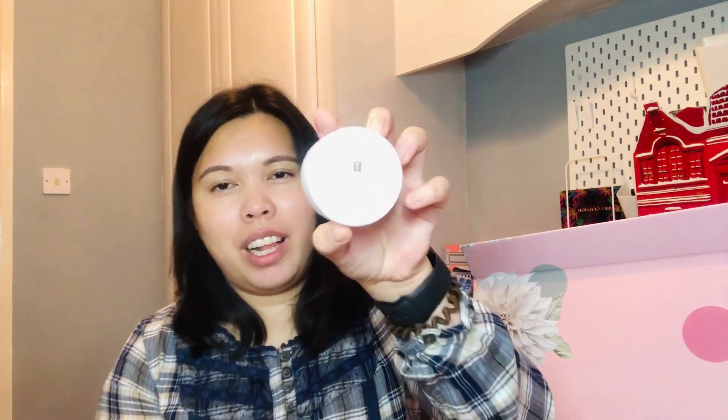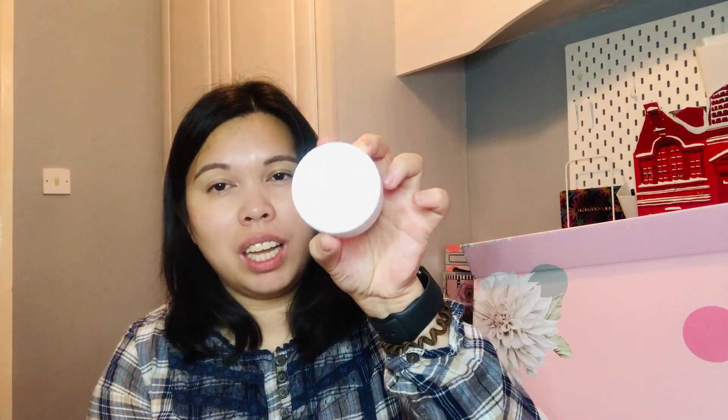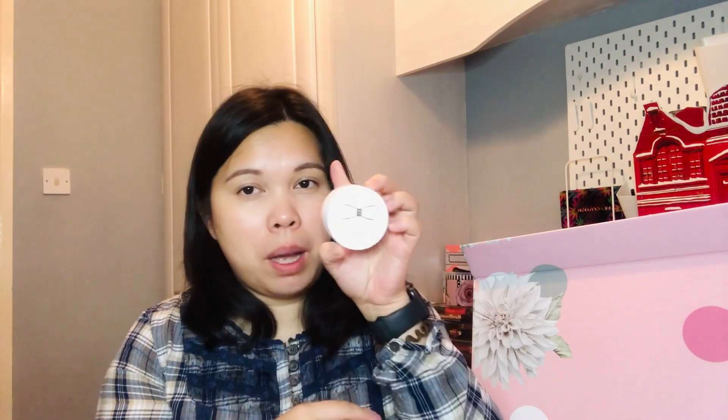Day 22 is the Floral Bliss Body Soufflé — one of my favorite Ted Baker products. It has a really light cream texture, great for summer when you don't need heavy moisturizing. It smells really nice. This one is 50 ml, so travel size.